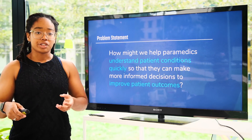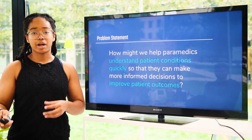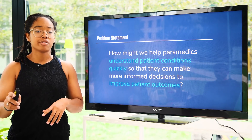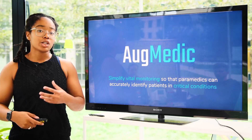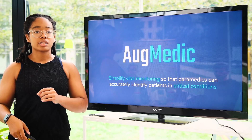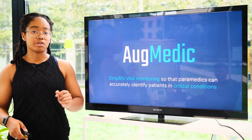So we decided to tackle the issue of how might we help paramedics understand patient conditions quickly so that they can make more informed decisions to improve patient outcomes. That's why we're Augmedic — simplifying vital monitoring so that paramedics can accurately identify patients in critical conditions.